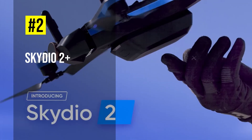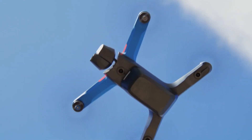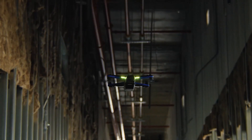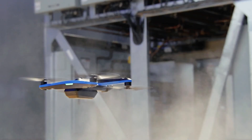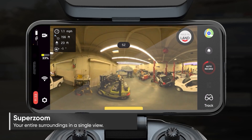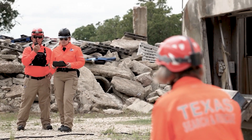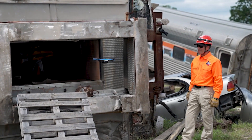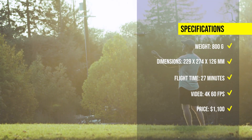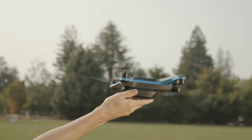Number 2: Skydio 2 Plus. The Skydio 2 Plus is a compact and autonomous drone that offers world-leading obstacle avoidance and subject tracking capabilities. It can fly for up to 27 minutes and capture stunning imagery and footage with its 12MP camera and 4K 60fps HDR video. The Skydio 2 Plus also has a comprehensive vision sensing system and a convenient return-to-home feature. It costs around $1,100 per unit.